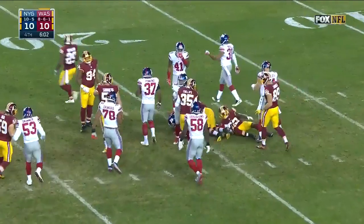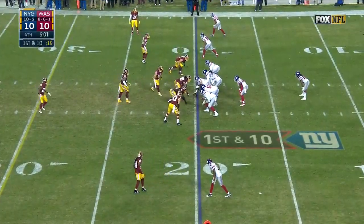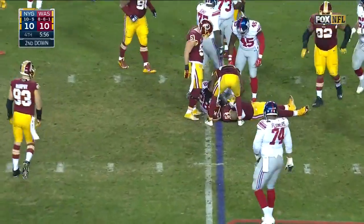Dwayne Harris back to the 20. Richie Zients our producer, Rich Russo our director. Aaron Andrews down on the field, John Troy in the booth. Here's Perkins, and he gets brought down by Mason Foster.